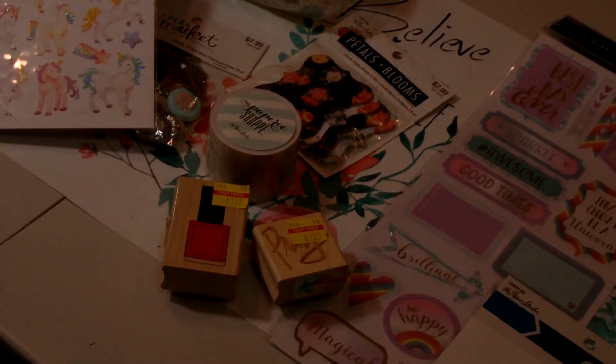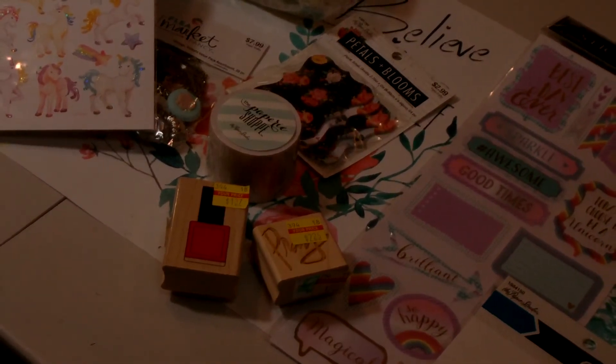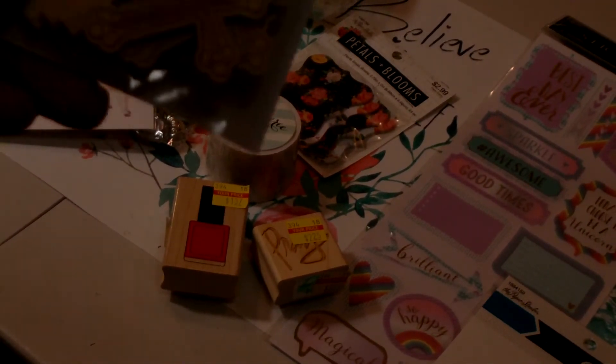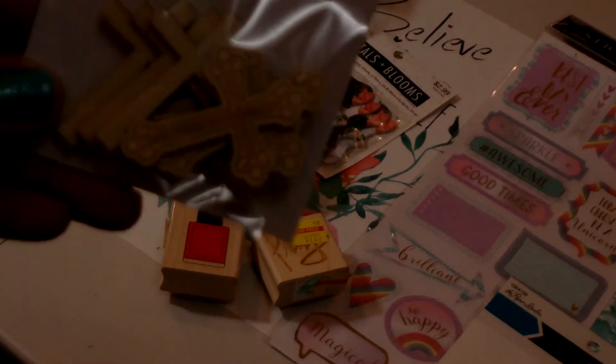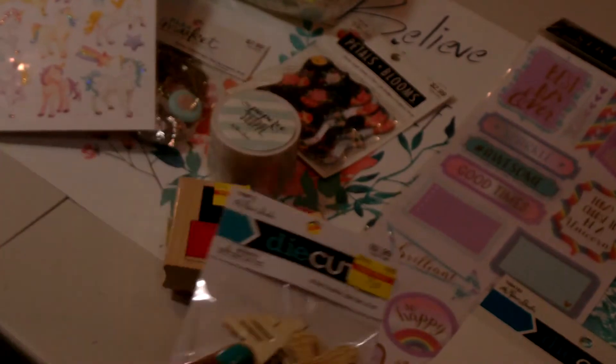I also picked up these wooden cross die cuts. You get eight in there, two different designs. This was $0.75 as well, also by Paper Studio.